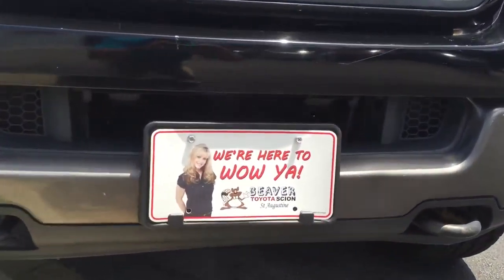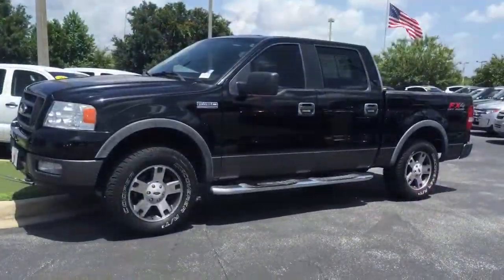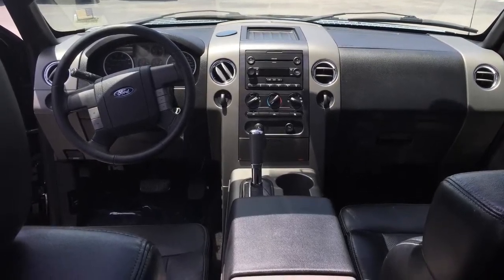Linda Beaver says we're here to wow you. Once again, guys — 2005 Ford F-150 FX4, beautiful vehicle, parking sensors loaded up. Give me a call: 904-501-3229. We're here to go.